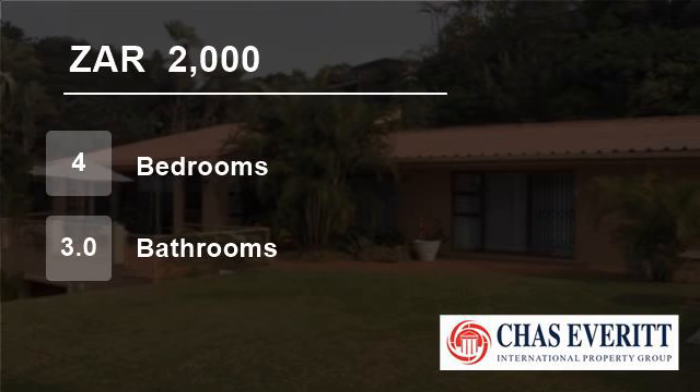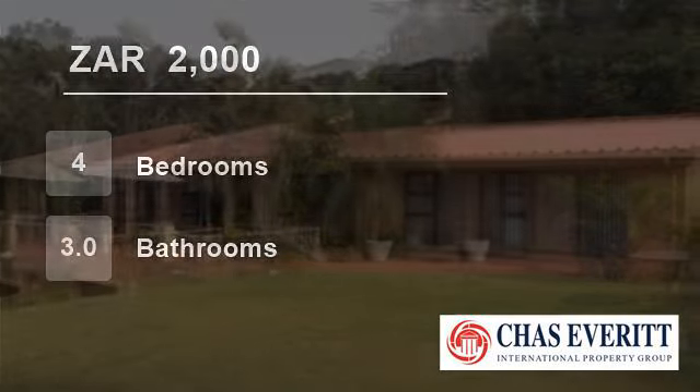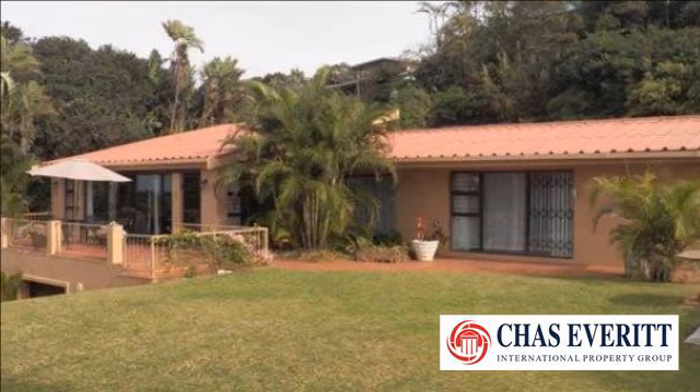Welcome to this four-bedroom house for rent in Zingwasi, KwaZulu-Natal, South Africa, for R2000 per day.